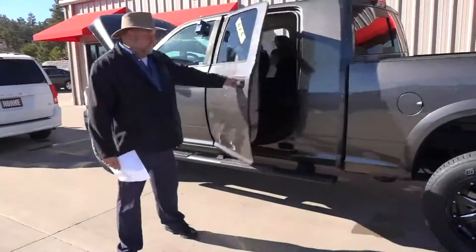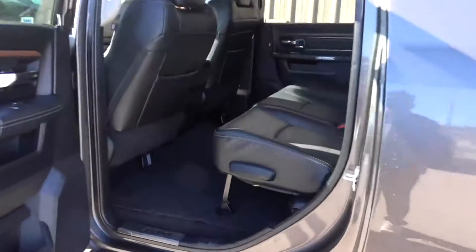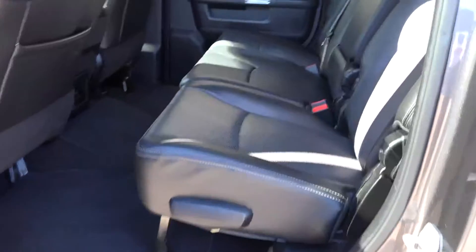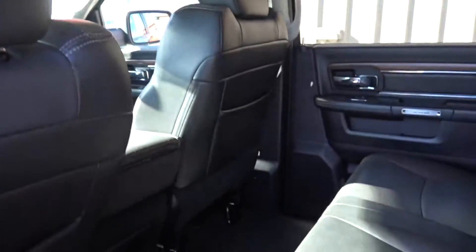So here you go — this is the Mega Cab. Check out that leg space, folks, and that front seat is set up for me, and I am 6'3". Tons of room, and check out that beautiful black leather interior.